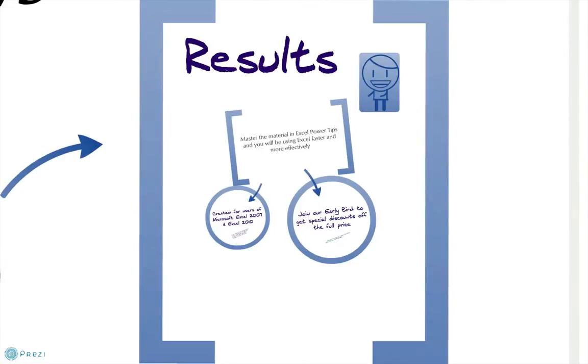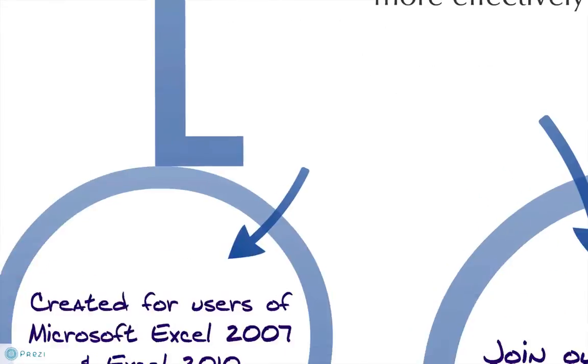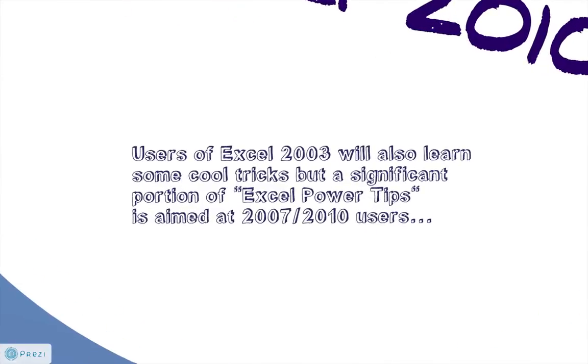What results can you expect? If you master the material in Excel Power Tips, you will be using Excel faster and more effectively. We created Excel Power Tips for people who use Excel 2007 and Excel 2010, but if you use Excel 2003, you'll learn a few cool tricks too.